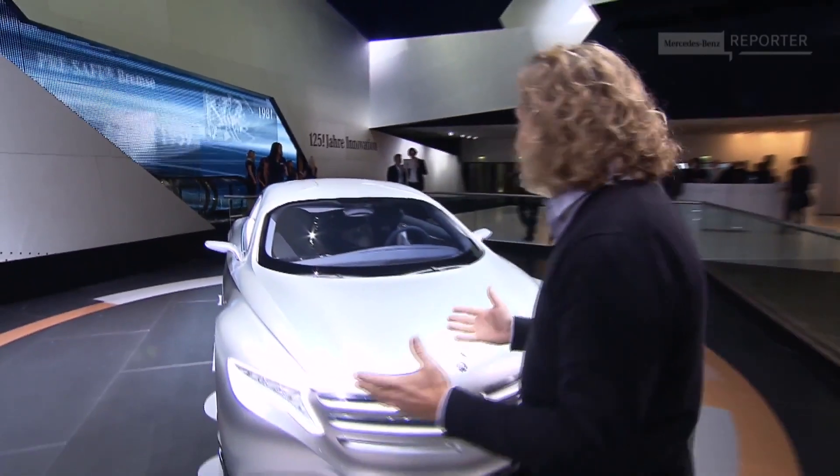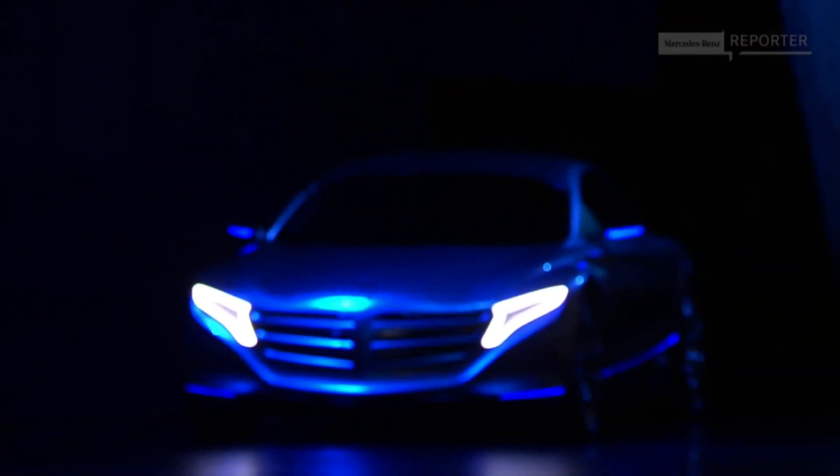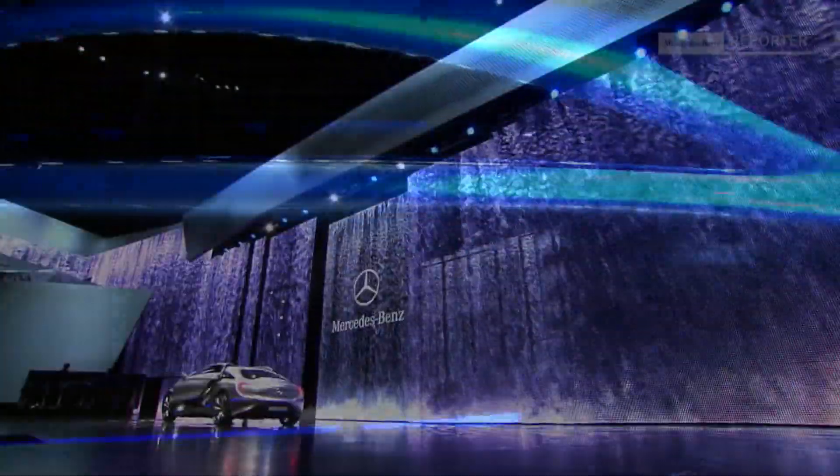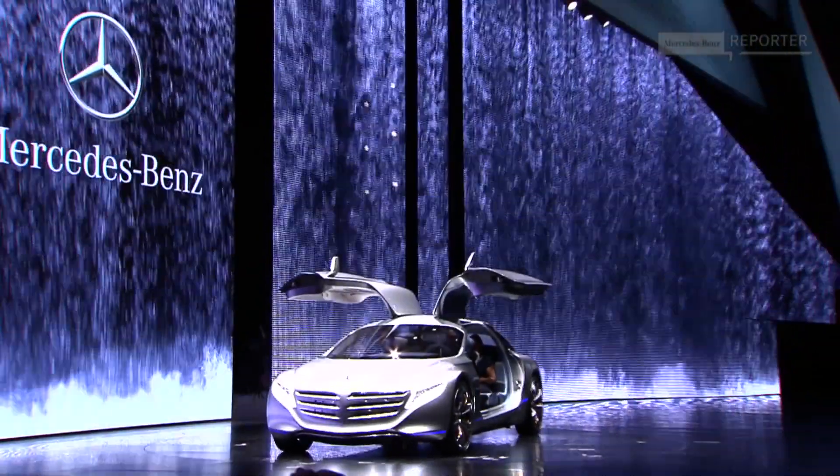Entering the vehicle behind me means not only getting into a car, because this is almost like a time machine. The research car F125 is meant to be a visionary outlook on all the technology that a Mercedes-Benz S-Class sedan will offer in the future.